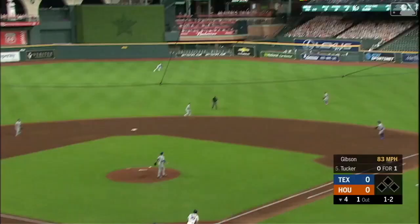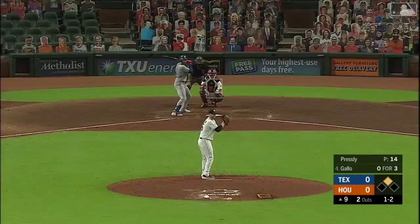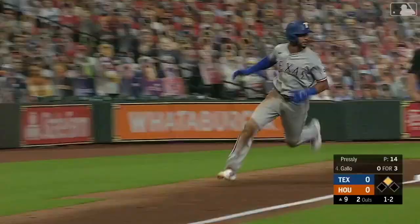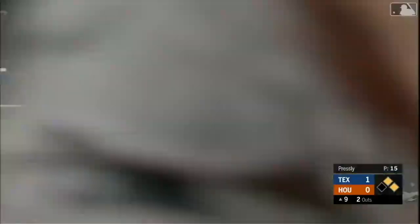This one looped out to right — long run Gallo, and he'll lay himself out to make the catch. 1-2 pitch — Gallo hits this one out toward right field, gets down, and that's a base hit. Here comes Tavares, he'll score — Gallo to second base on the automatic double, and the Rangers take a one nothing lead in the ninth.